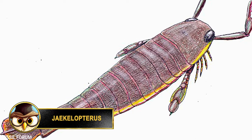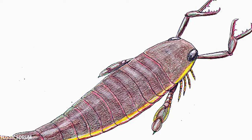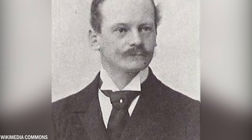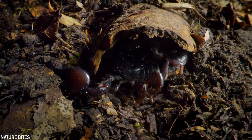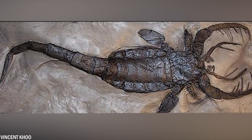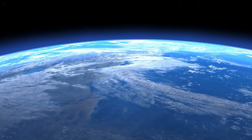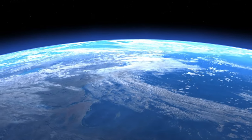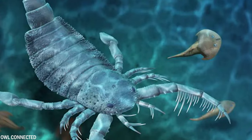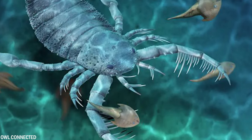Eurypterus is an extinct aquatic arthropod that was predatory and lived in our oceans over 400 million years ago. This species was first described in 1914 by a German geologist named Otto Jaekel. These creatures are known as sea scorpions, although they are not true scorpions. The largest species of Eurypterus is believed to have grown up to 8 feet 4 inches or 2.5 meters long, making it one of the largest arthropods in the history of the Earth. Despite its large size, Eurypterus was a fast swimmer, likely capable of swiftly pursuing and capturing its prey.